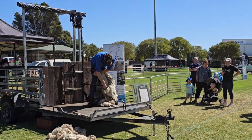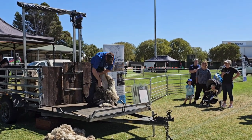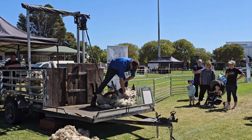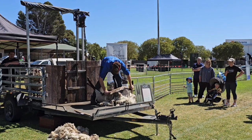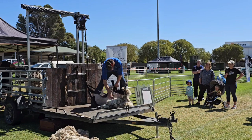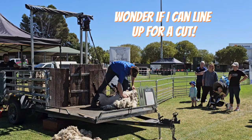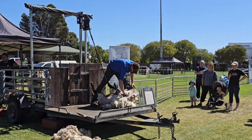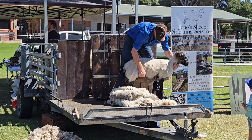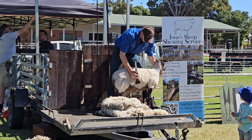Always really interesting to watch. Can you imagine doing that for hours and hours every day? A couple of minutes later and she looks great - she's so relaxed.